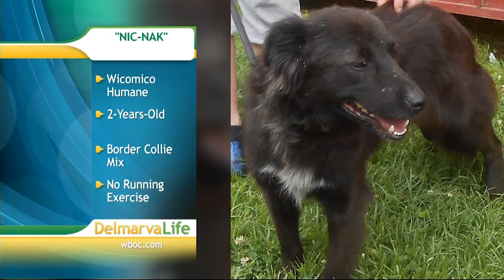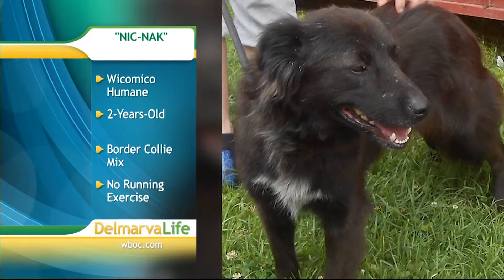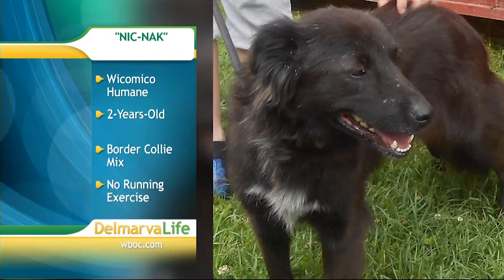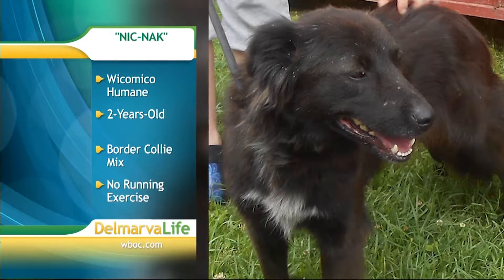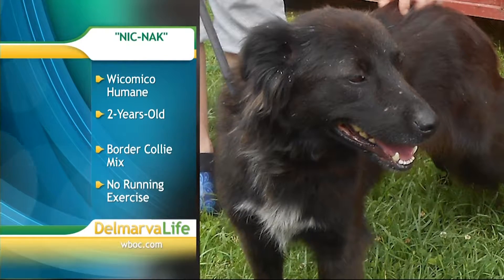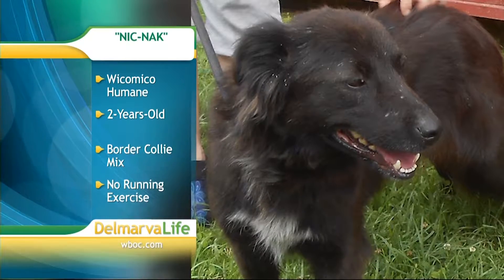Next, look at Knick-Knack. We want to show off Knick-Knack — she's a two-year-old border collie mix. Knick-Knack is described as a wonderful girl who is smart and beautiful to boot. She needs to be kept active both physically and mentally, but no running exercise until July 13th, as Knick-Knack was treated for heartworms.